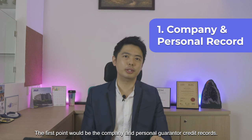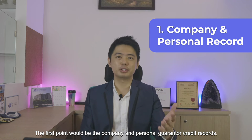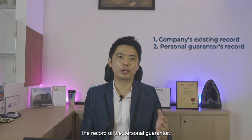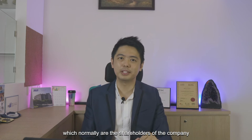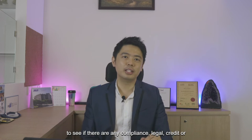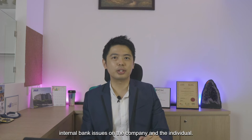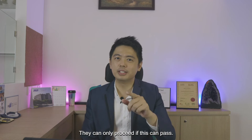The first point will be the company and the personal guarantor's credit records. The bank will check the company's existing record and also the record of the personal guarantor, which normally are the shareholders of the company, to see if there are any compliance, legal, credit or internal bank issues on the company and the individual. They can only proceed if this can pass.